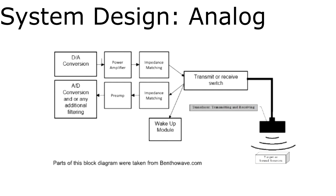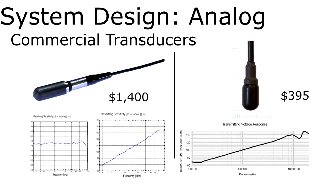Moving on to the system-level design, starting with the analog. This block diagram provides all the needed analog components of the modem. The signal from the device output needs to be converted to an analog signal and then amplified large enough to drive the high-capacitive load, the piezoelectric transducer. The impedance of the load then needs to be matched to maximize power transfer. The receive side does the same process in the opposite order. In this system, the driving and receiving channels are controlled with a transmit and receive switch.